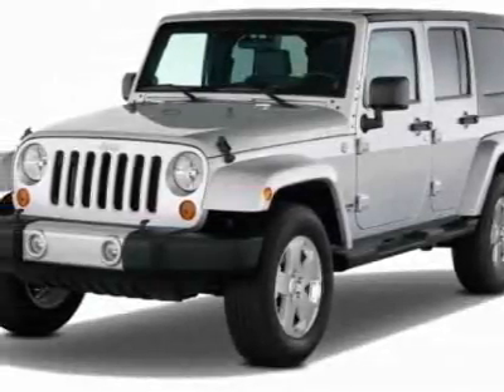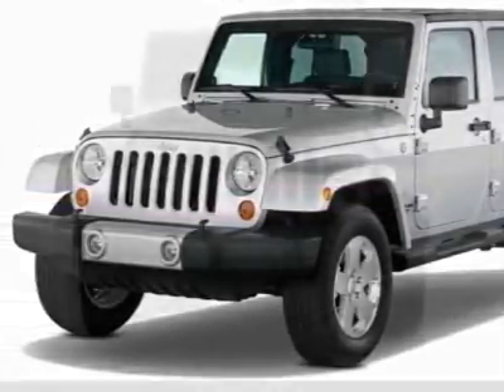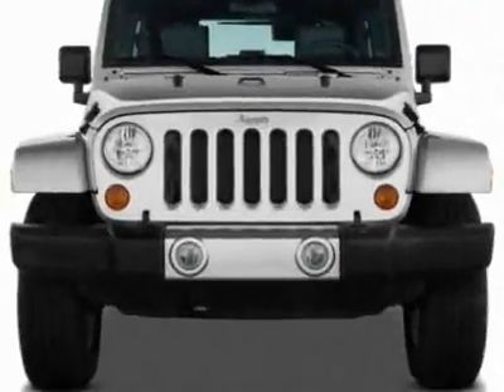Take a look at this new 2011 Jeep Wrangler Unlimited. For your protection, this vehicle has a full factory warranty.